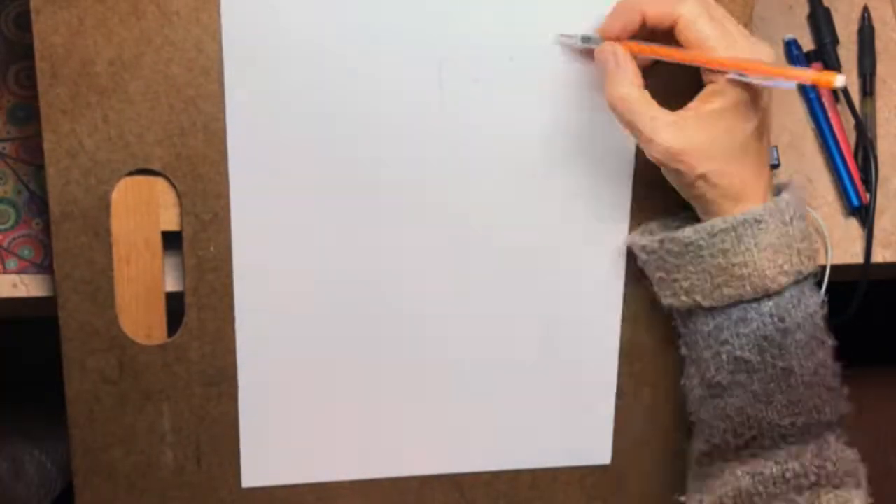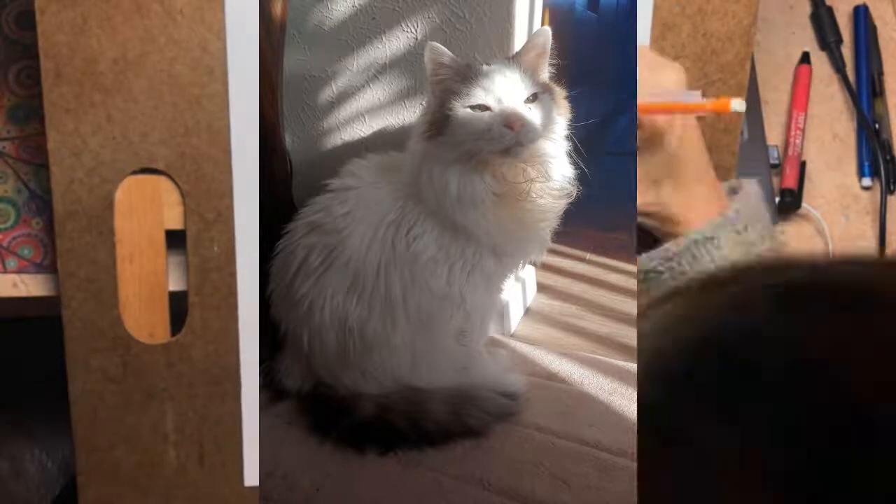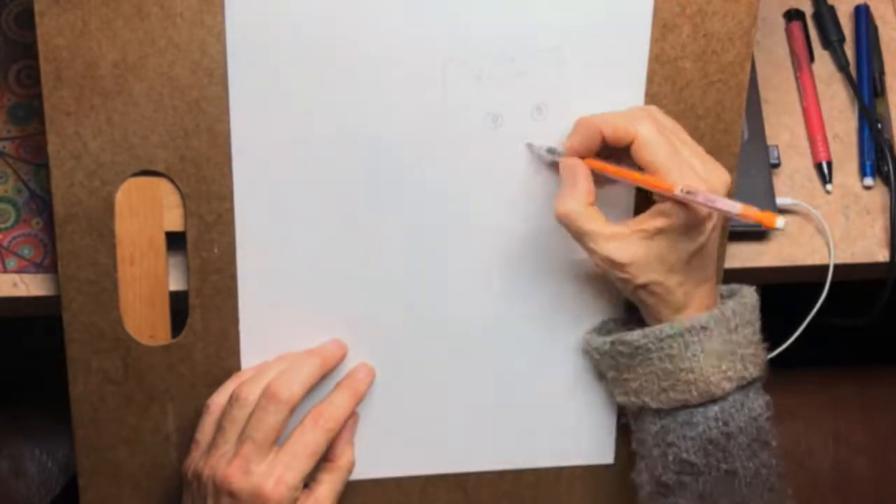Today I'm drawing Tippy, a beautiful senior who had a rough start in life but became the ideal first-time cat for her rescuer, Lena.